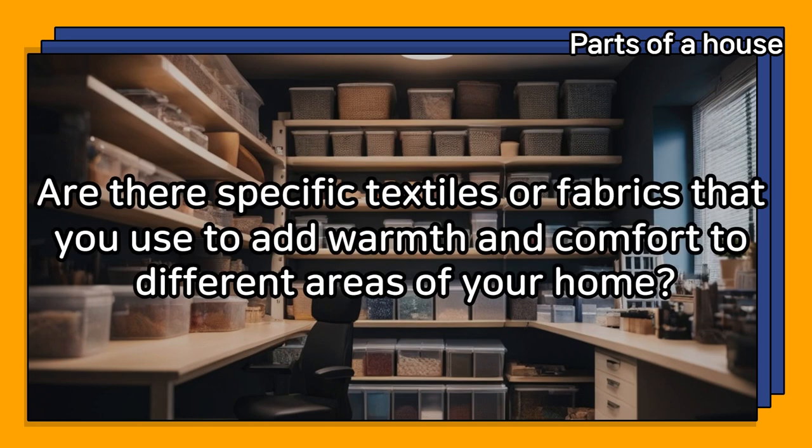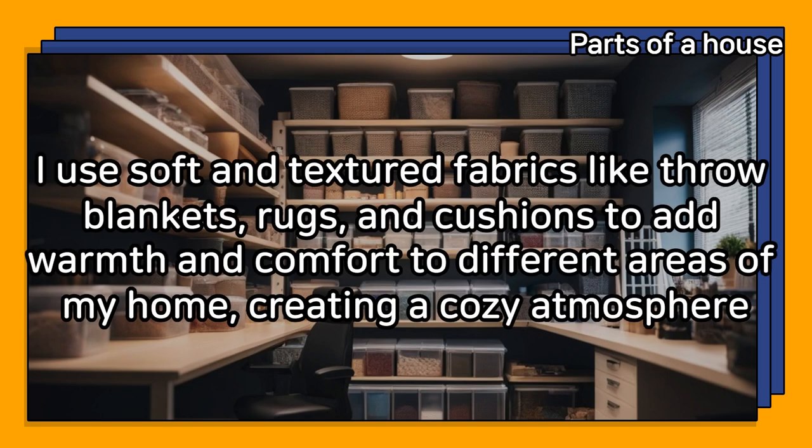Are there specific textiles or fabrics that you use to add warmth and comfort to different areas of your home? I use soft and textured fabrics like throw blankets, rugs, and cushions to add warmth and comfort, creating a cozy atmosphere.